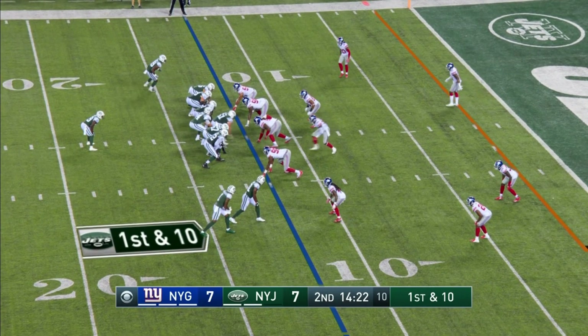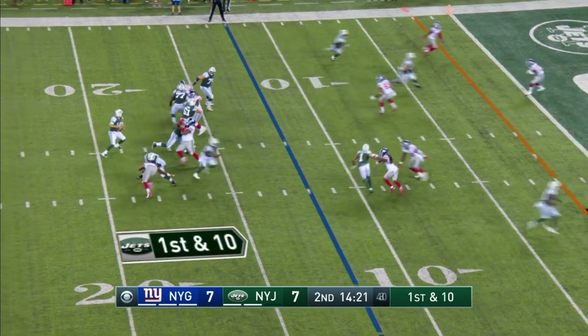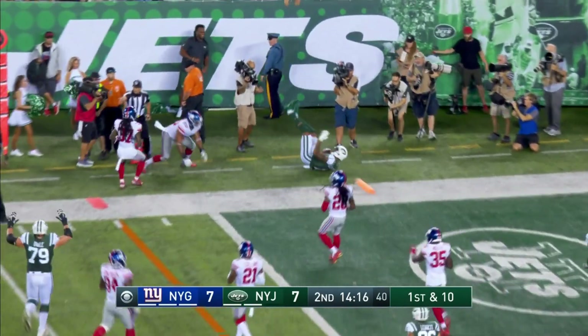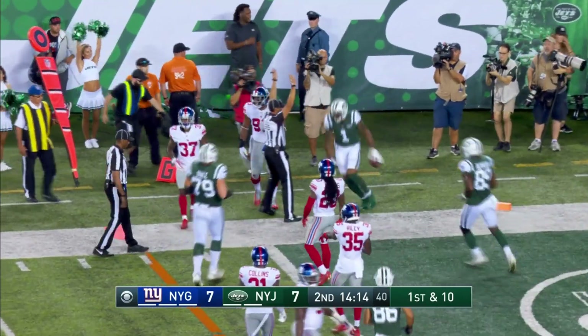Leggett — the Clemson product, second-year tight end for the Jets. Darnold, pump, throw on a cross. It's Pryor. The angle — Terrell Pryor sneaks in for the touchdown.